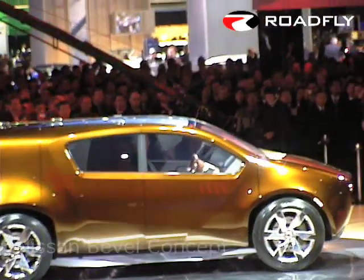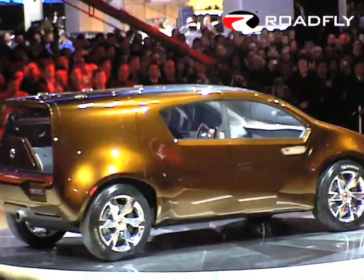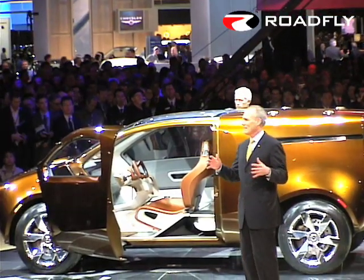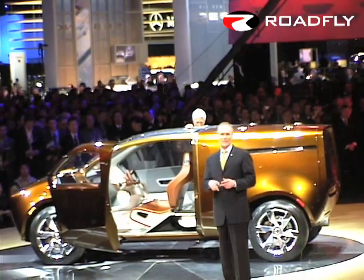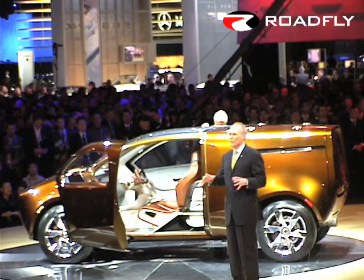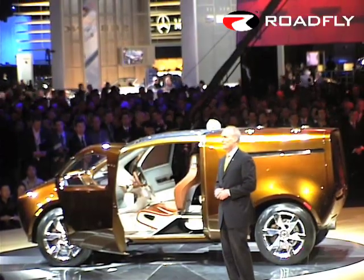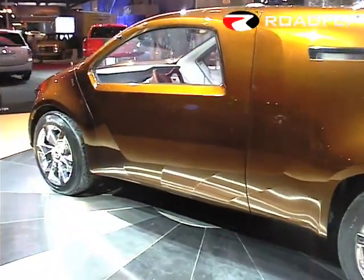The Nissan Bevel is designed for that period of your life that many of us, particularly men, look forward to — that time when the kids have left home and you regain a little more control over your life. When all those hobbies, interests, and activities that you've always just kind of squeezed in start to get crossed off the to-do list. The Bevel concept is a vehicle that these men have been dreaming about.